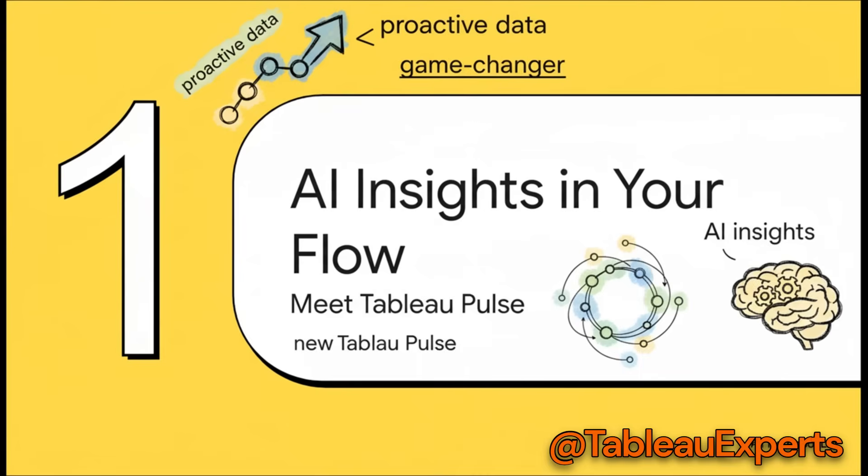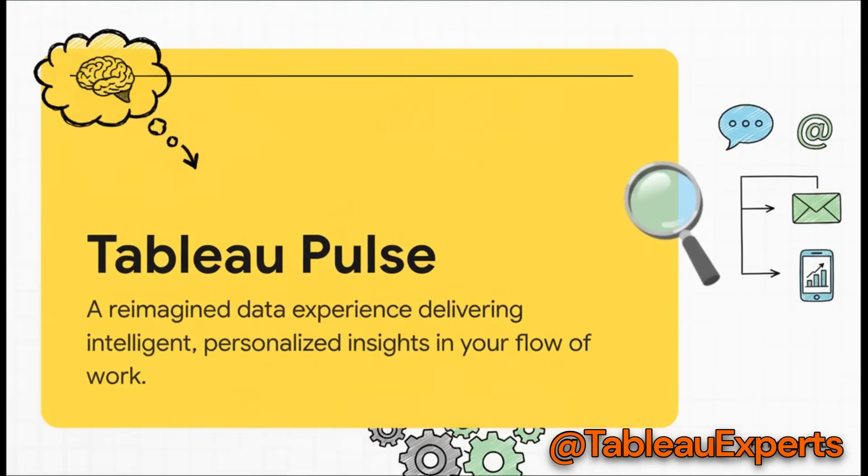Let's dive into the first section, because this one is arguably the biggest game-changer of the whole release. We're talking about making data proactive with this incredible new tool called Tableau Pulse. It's a huge deal because it completely changes who gets to have a conversation with data. It's not just another dashboard or some little feature — they're calling it a completely reimagined data experience.